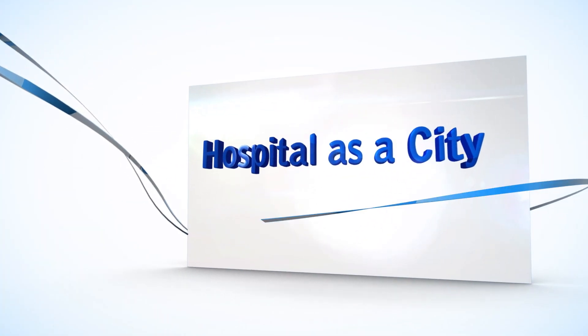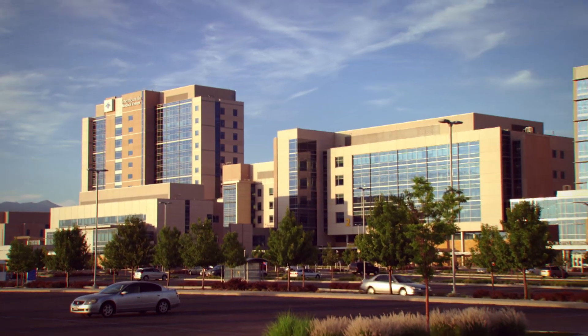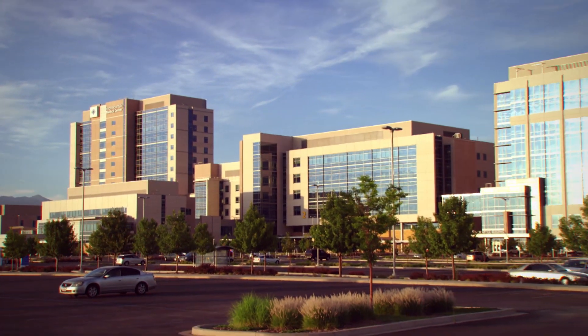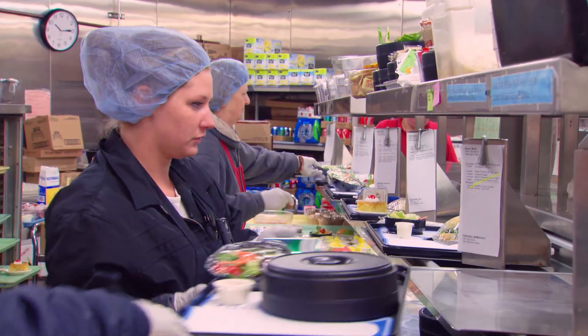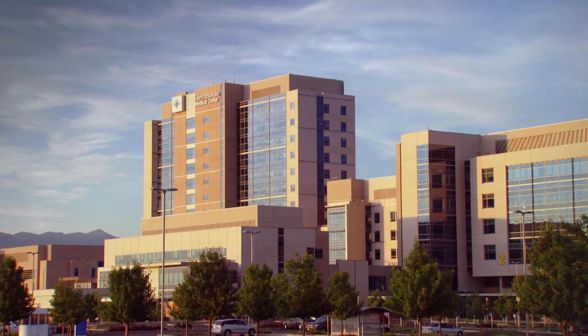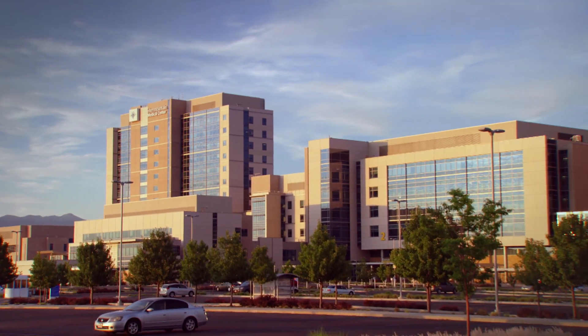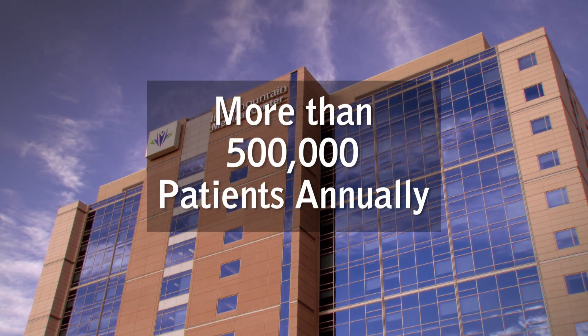Today we explore a hospital and how it operates. A hospital is kind of like a miniature city with departments including food services, plant operations, and security. Intermountain Medical Center in Murray, Utah is the largest hospital in the Intermountain West and cares for more than half a million patients each year.